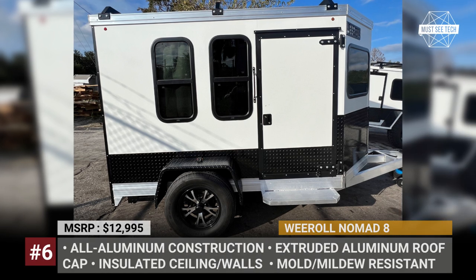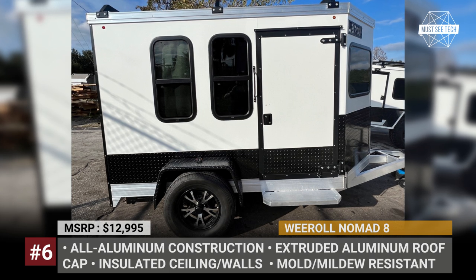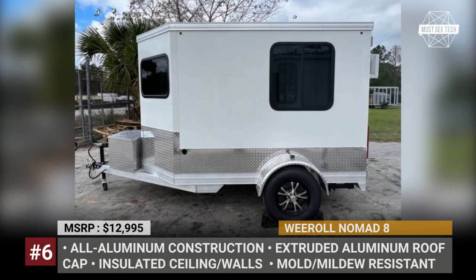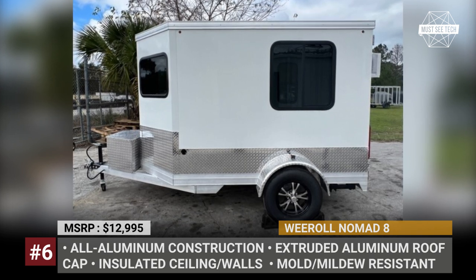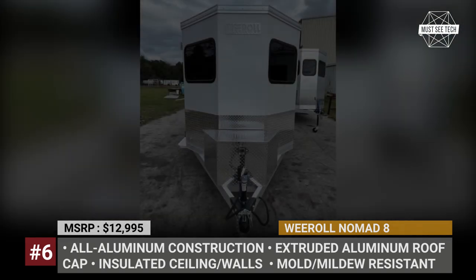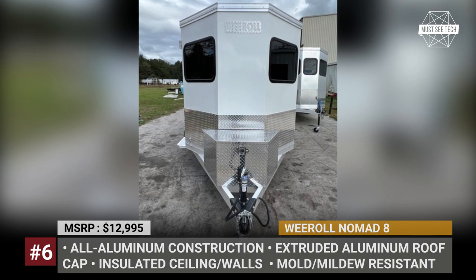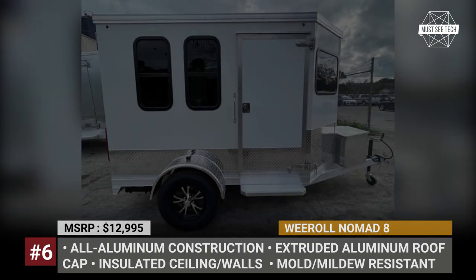We Roll Nomad 8. When compared to other offers in its segment, the Nomad 8 may look a bit pricey at first glance. However, if durability and longevity are the main demands in your decision making, then We Roll has a promise of quality. Manufactured in the USA, the Nomad 8 body consists of an interlocking aluminum floor channel with mounted aluminum tubing, insulated aluminum walls, and a single aluminum sheet roof. The latter extends over the trailer's upper perimeter, additionally securing the overall integrity with a proprietary extruded aluminum roof cap.